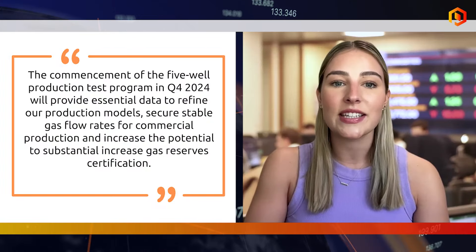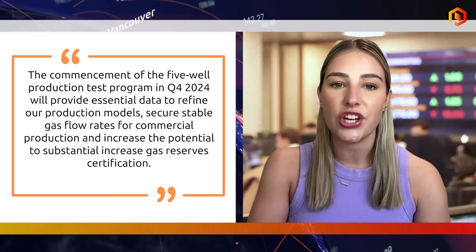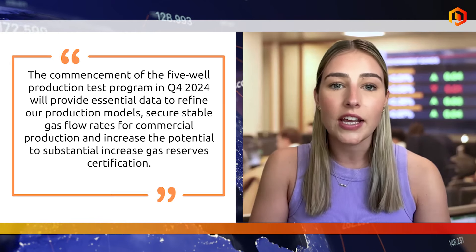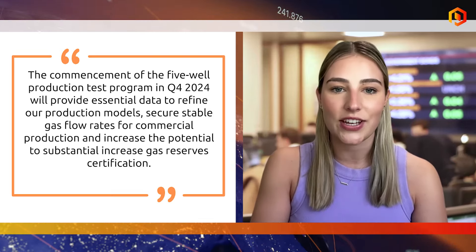The company added that the commencement of a 5-well production test program in the fourth quarter of next year will provide essential data to refine its production models, secure stable gas flow rates for commercial production, and increase the potential to substantially increase gas reserve certifications.